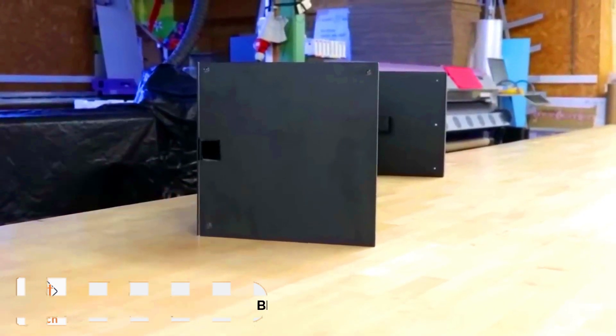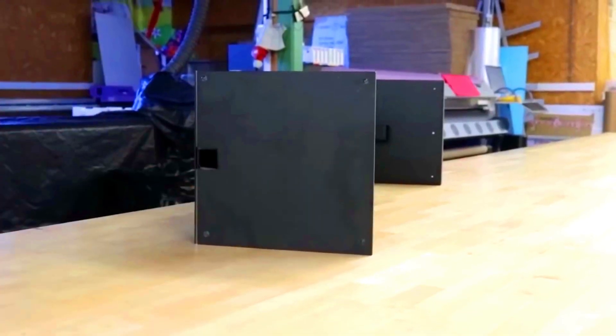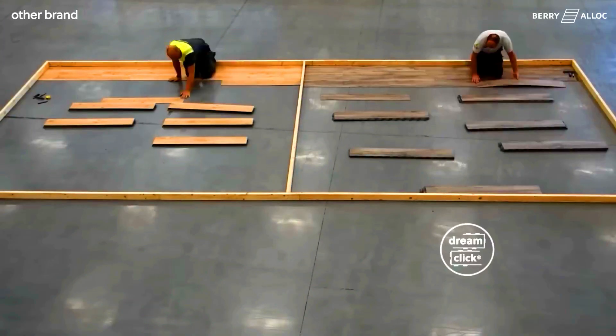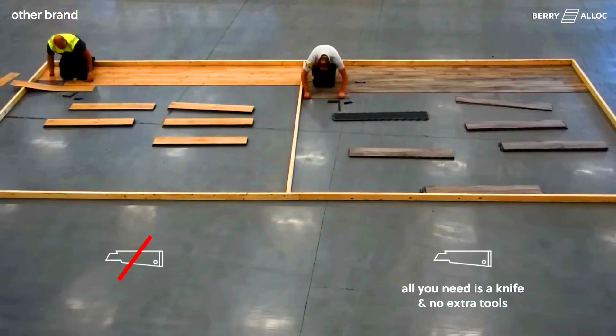Barry Alec Dream Click. Quick, easy, creative — these three words perfectly describe the Dream Click system. It's intuitive and allows you to lay vinyl tiles and planks twice as fast as other products on the market. One person can cover 12 square metres in just half an hour, and that's just the start of Dream Click's many benefits.